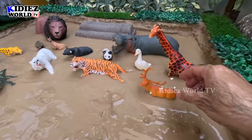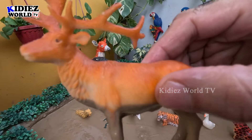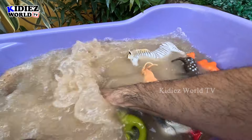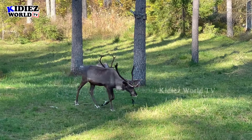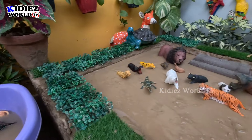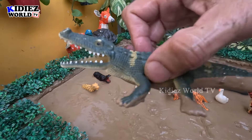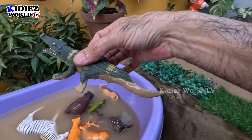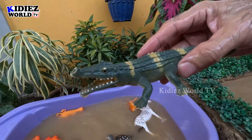The next one we have is a reindeer — a very beautiful zoo animal. Let's make him clean. And the next one is an alligator — another big zoo reptile. Wow, this is so big! Let's make him clean. Here we go, alligator!